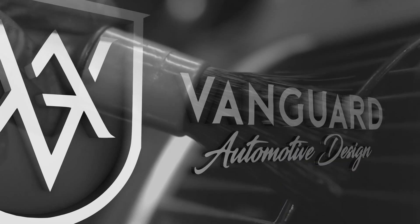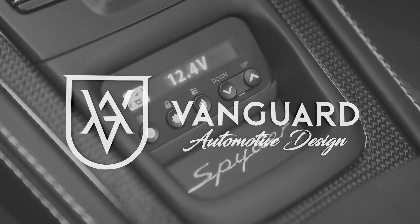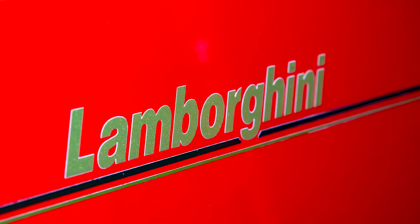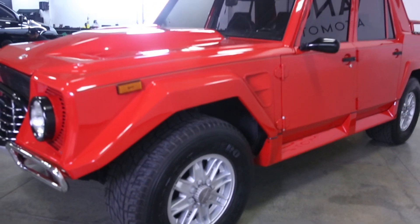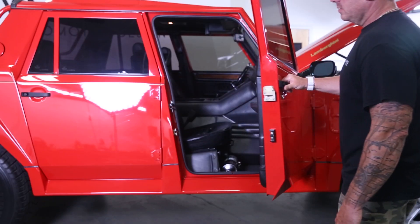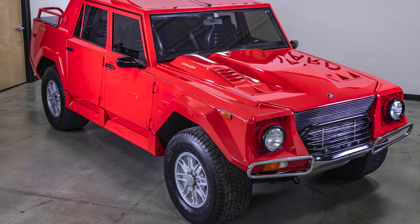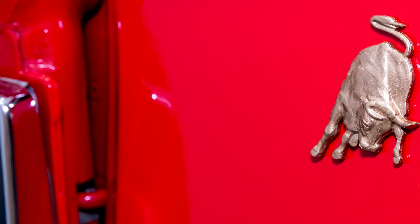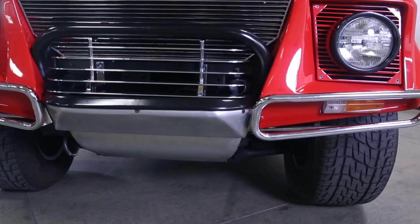Welcome to Vanguard Automotive, where luxury meets audio excellence. Today we're thrilled to showcase a unique transformation: the audio and interior revamp of the iconic Lamborghini LM002, also known as the Lambo Rambo. This classic beast combines rugged off-road prowess with Lamborghini's signature flair.